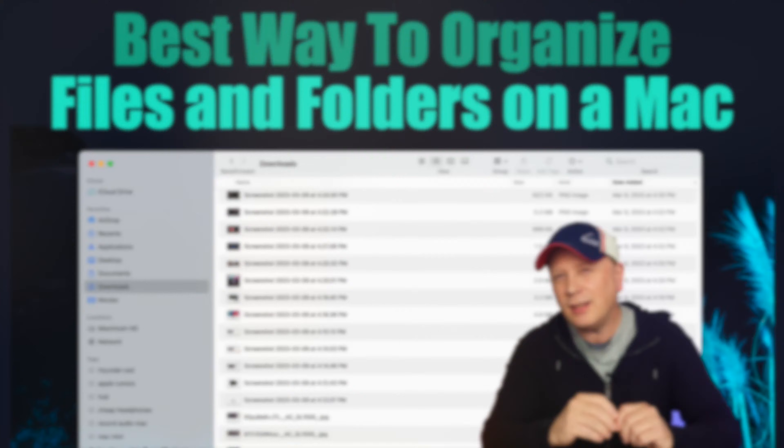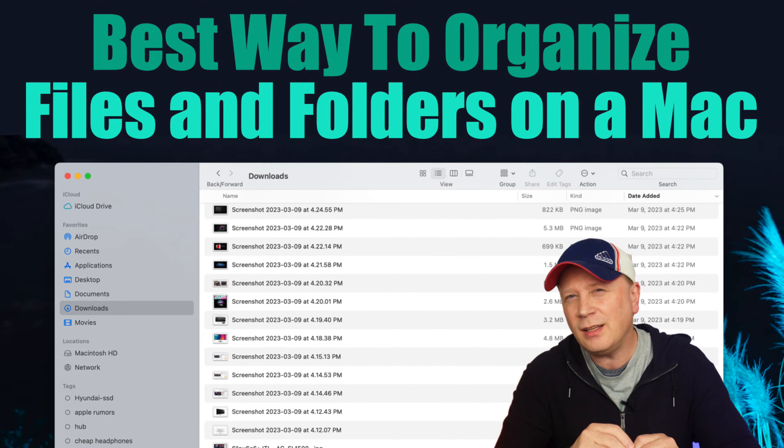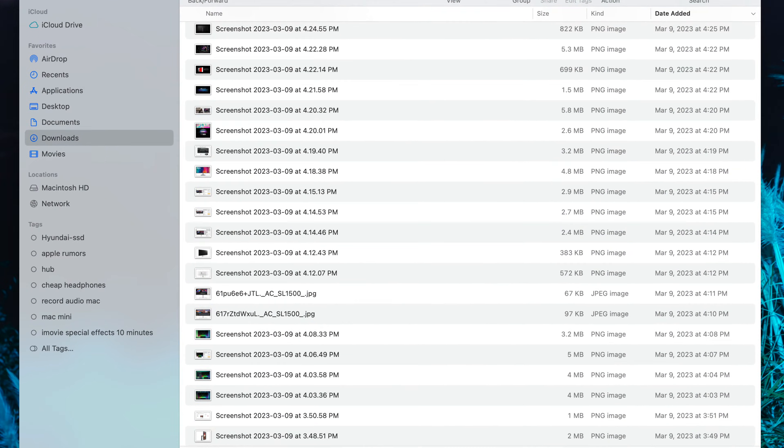The best way to organize files and folders on a brand new Mac — let's talk about it. Welcome back to the channel. Today we're going to talk about how to organize your Mac files and folders, best practice to keep everything clean and tidy. I'm going to keep it very simple and show you some basics.